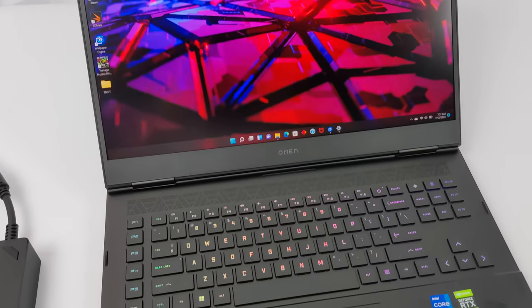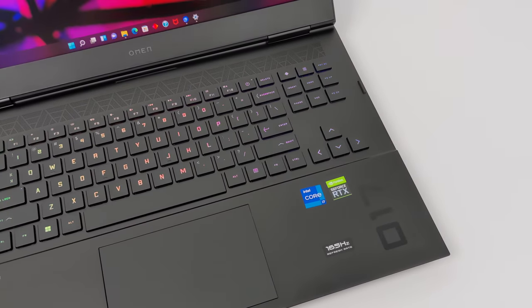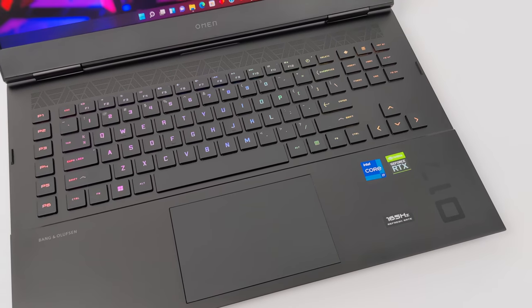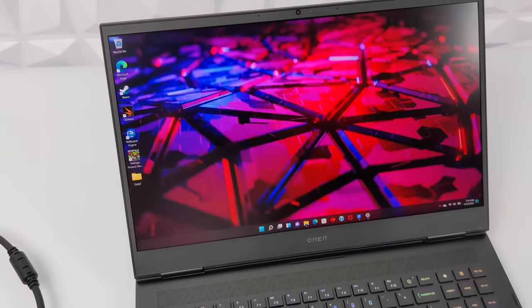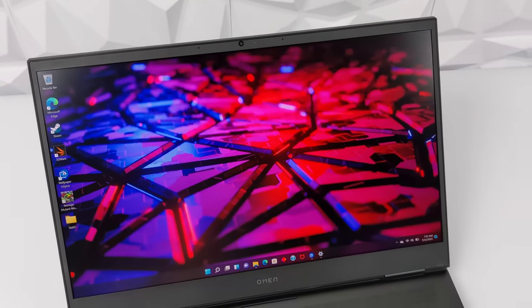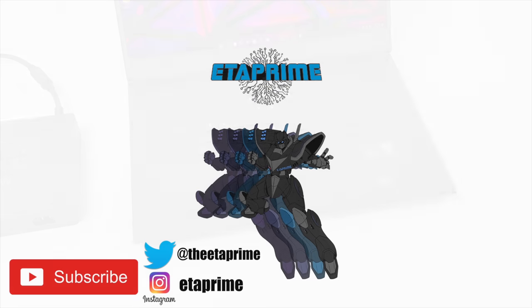If you're interested in learning more about this laptop, I'll leave a link in the description. One thing I'd actually like to do is install Linux on it just to see how it performs, and I'd like to know if you guys would be interested in seeing something like that — and if so, what distro would you like to see running on this unit? That's going to wrap it up for this video. If you have any questions, let me know in the comments below, and as always, thanks for watching.